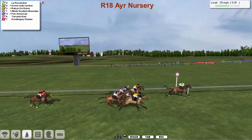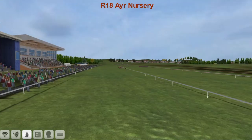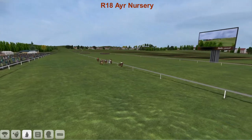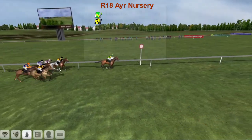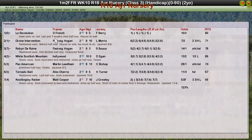La Revolution takes it, from a fast-finishing Divine Intervention, then Robin the Ruin, Pan American, White Scottish Mountain, Tornado Bait, and finally Nottingley Raider. A good winner for Daniel French — he's having a great season. La Revolution takes it. Divine Intervention second for Padraig Hogan, who was also third with Robin the Ruin. White Scottish Mountain for Derek Hinton was fourth, with Pan American back in fifth.